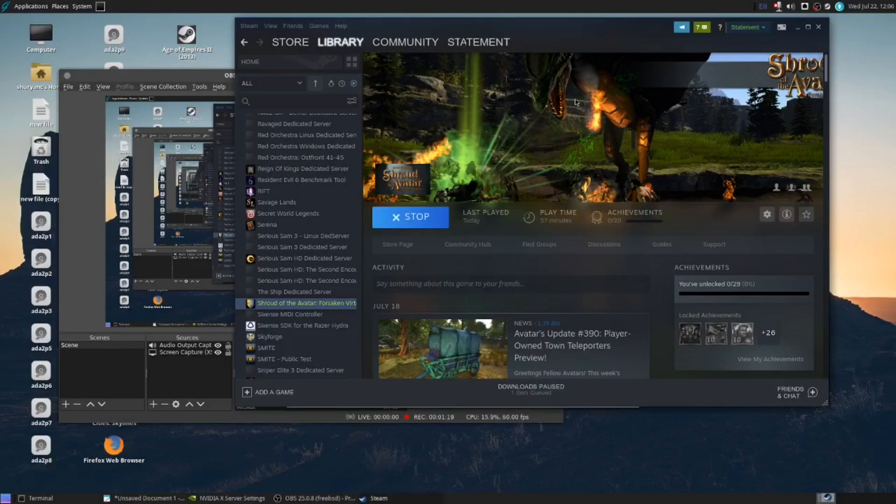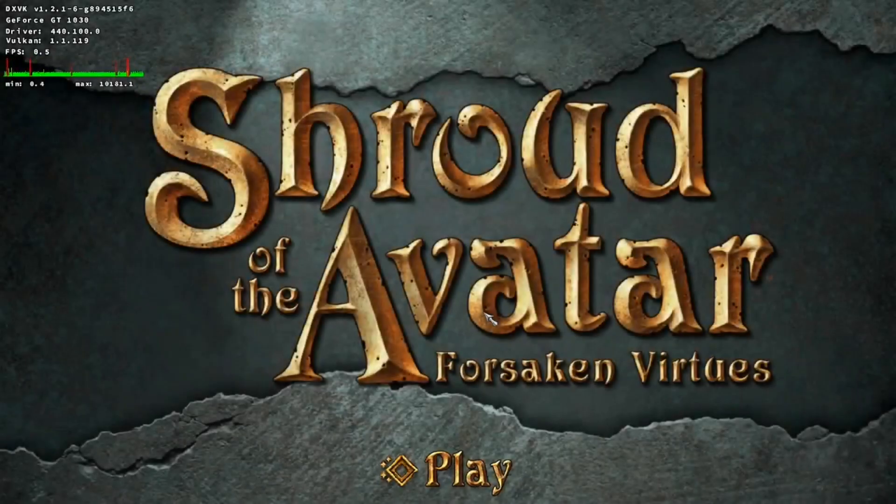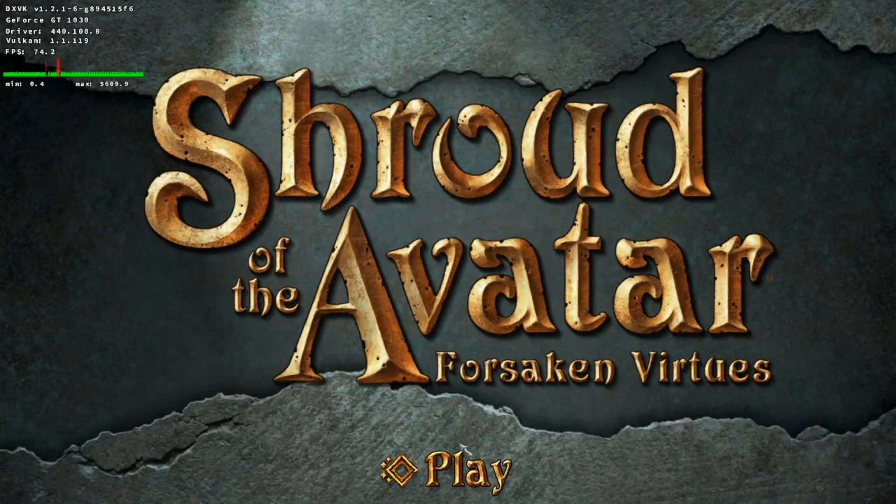However, many people have got this setup working. For example, a user by the name of A6166A uploaded a video of themselves running several games on BSD using the Linux compatibility layer and Proton. I'd like to give a huge thanks to them for letting me use their footage.